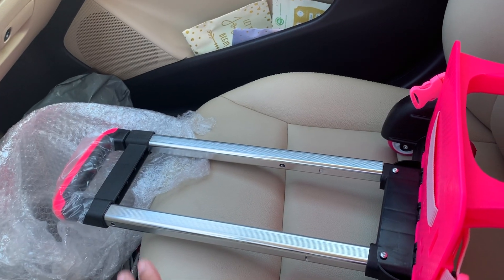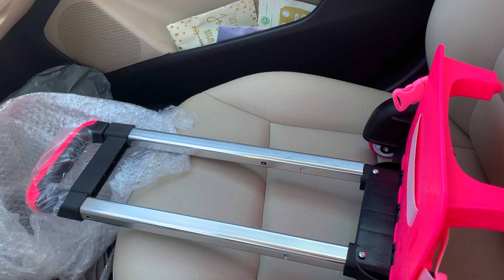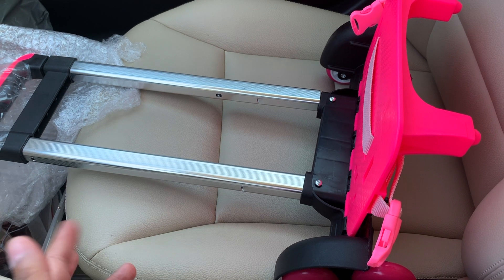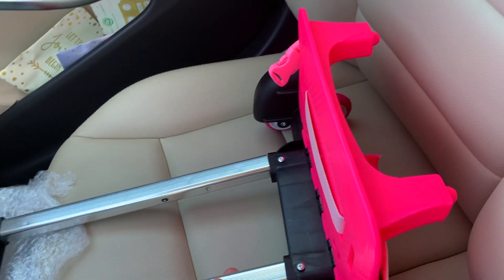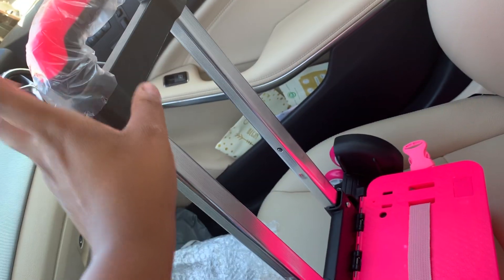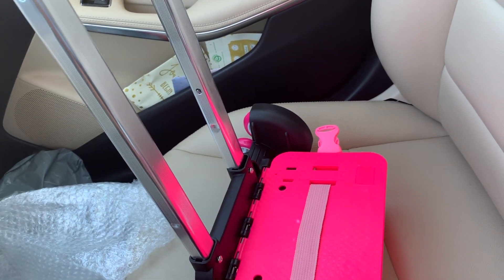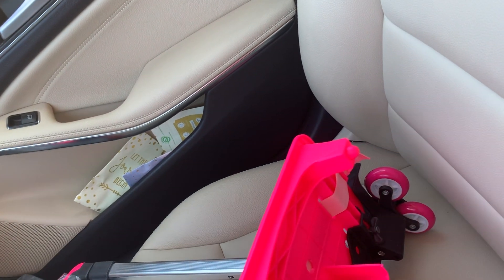I didn't want to pay $40 to $50 for another roller backpack, so I just bought this little thing and it was only 23 bucks. It can extend too. I told Halo about it and showed it to her — she was like, 'Yes, mommy, get it for me, please.' So I know she's going to love this. That way she can just roll her stuff.